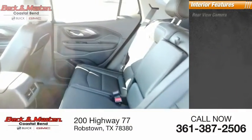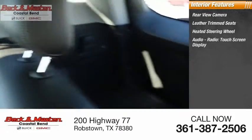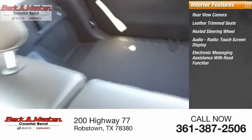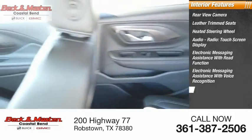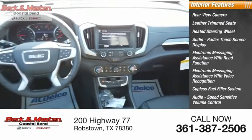Inside you'll find a rear view camera, leather trim seats, heated steering wheel, audio radio touch screen display, electronic messaging assistance with read function and voice recognition, capless fuel filler system, audio speed sensitive volume control, and cruise control.